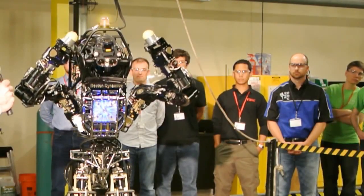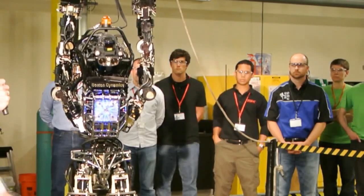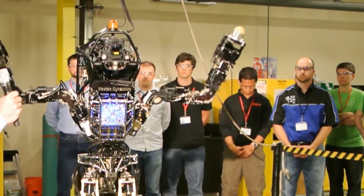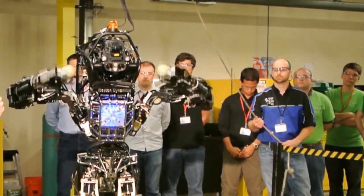I'm convinced that we're going to see the robots doing pretty well on at least some of the challenge tasks that we're giving them, like climbing a ladder, getting into and driving a vehicle, turning a valve, putting on a fire hose.